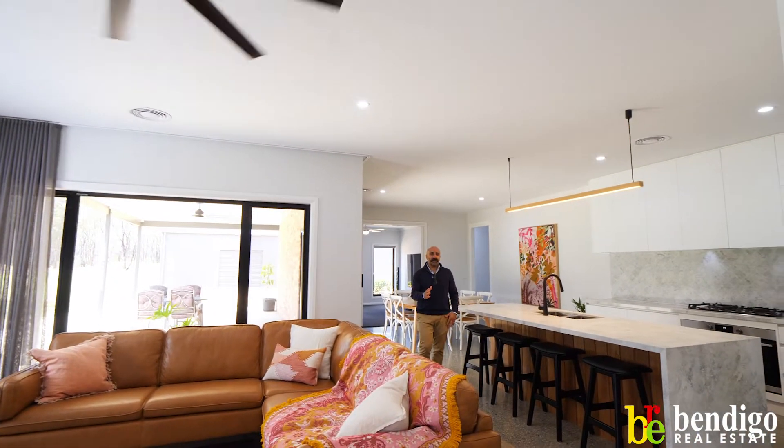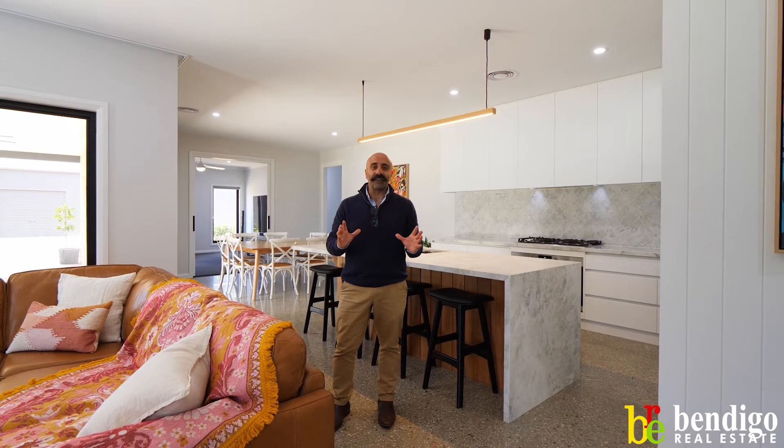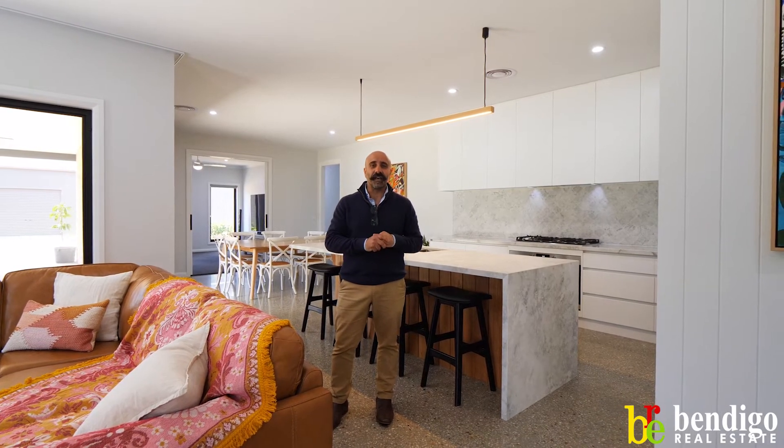Guys, how good is this home coming onto the market this week? Welcome to number 7 Gees Road out here in Woodvale. This newly built Todd Newman home is stunning in every way. You'll see it for yourself once you come through.